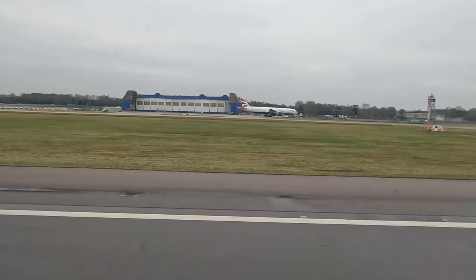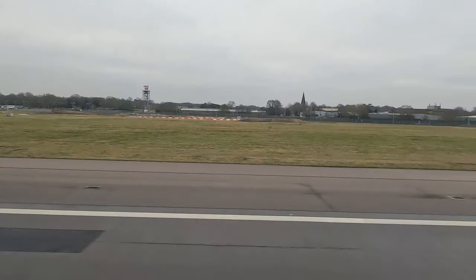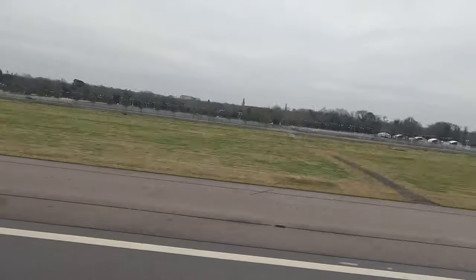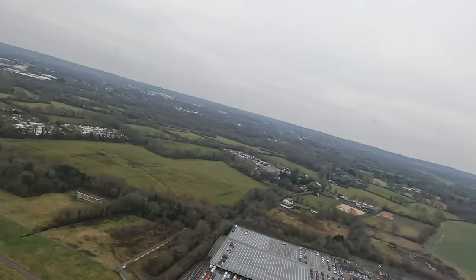So we're definitely going. Go on lad, put your foot down. Let's get out of here. Let's do it.